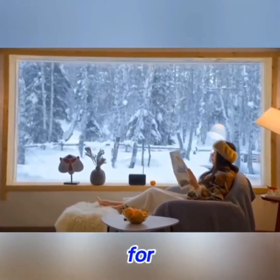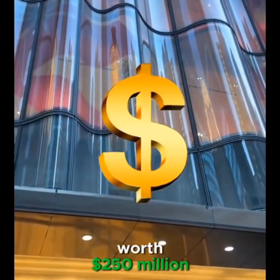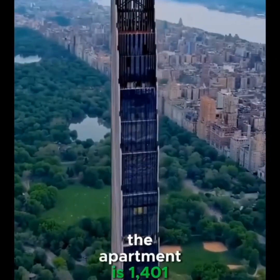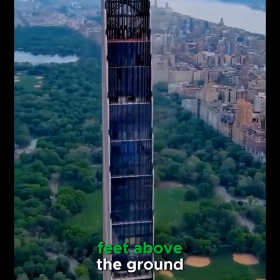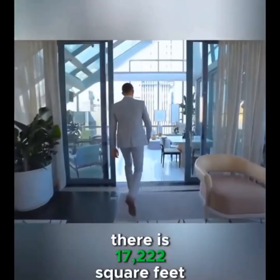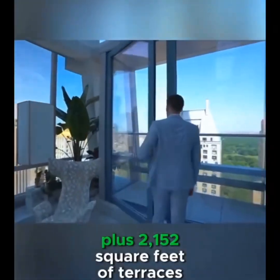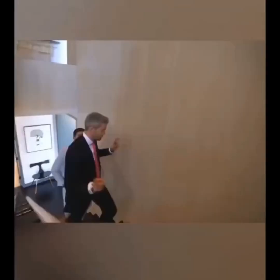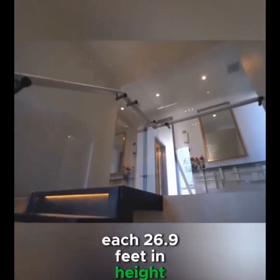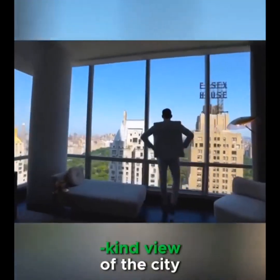This is the most expensive apartment in the world, worth $250 million. Located on the top floor of New York's Central Park Tower, the apartment is 1,401 feet above the ground, making it currently the tallest residence in the world. There is 17,222 square feet of usable indoor space, plus 2,152 square feet of terraces. The apartment has a total of three floors, each 26.9 feet in height, surrounded by a full wall of glass, and each room has a one-of-a-kind view of the city.